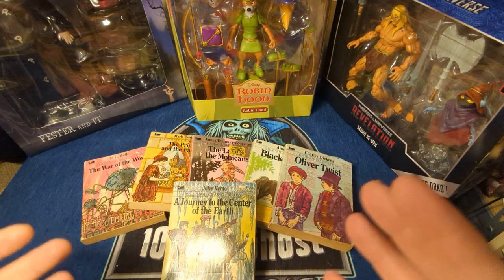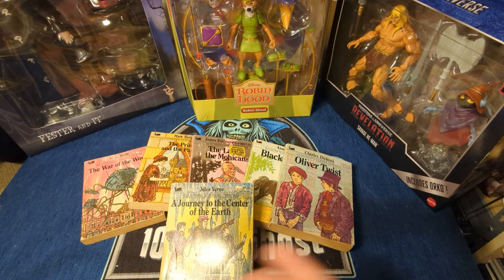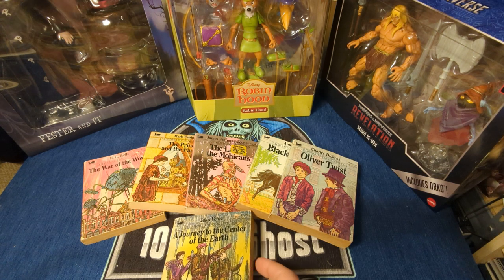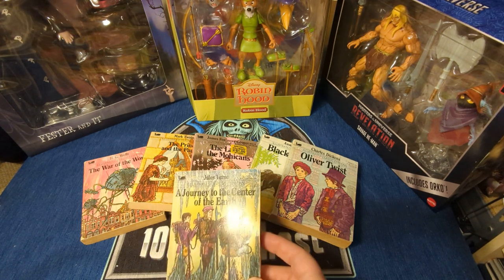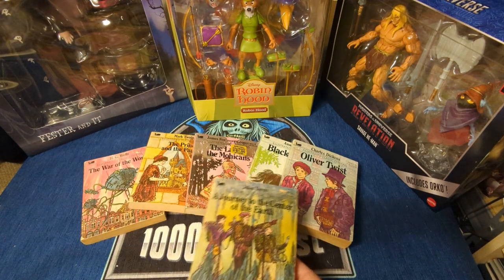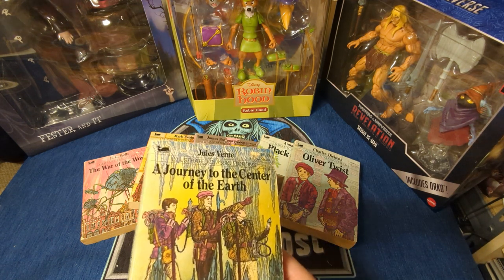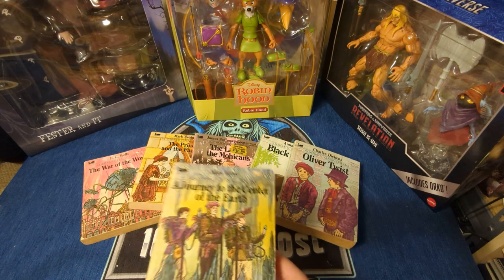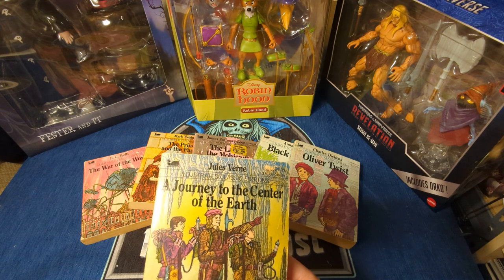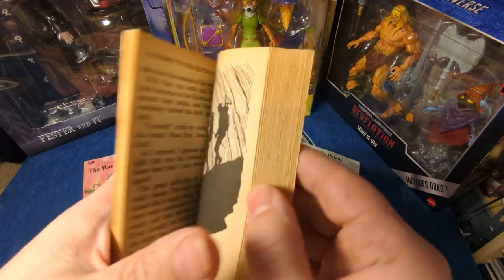I think these would really do with a comeback because kids today don't read a lot of classics for many reasons. Some of them are found to be not proper for today's world. But some of them, like Journey to the Center of the Earth or Oliver Twist, you could learn things about history and how people thought in the past. I wanted to show you these because I found a whole bunch of them at a thrift store the other day, and I bought them all.